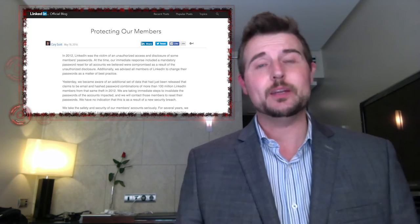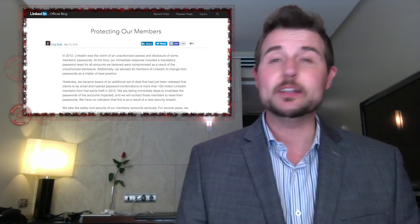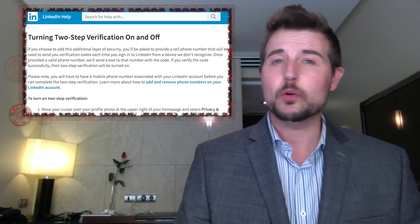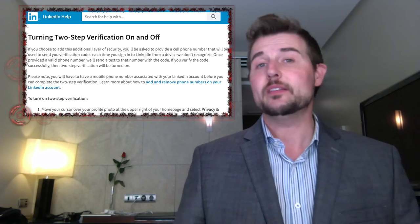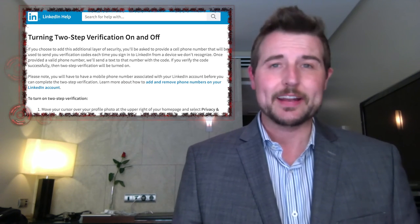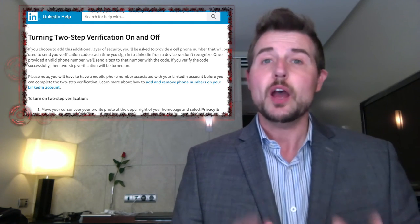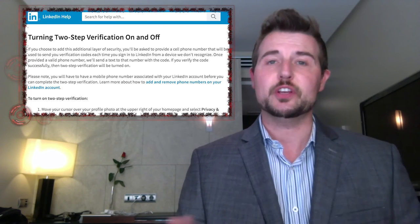By now, with all the data breaches I've talked about, hopefully you already know what you should do. You should go change your LinkedIn password right away. More importantly, LinkedIn actually supports two-factor authentication. If you go to their privacy settings, you can set up two-factor authentication, which will make it a lot harder for bad guys to use your credentials. And another tip: do not use the same password at every website you visit — that's just bad security.